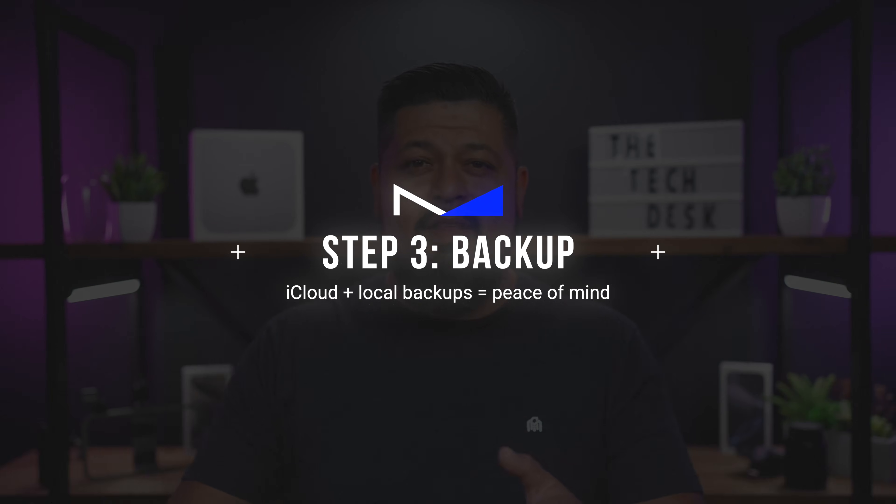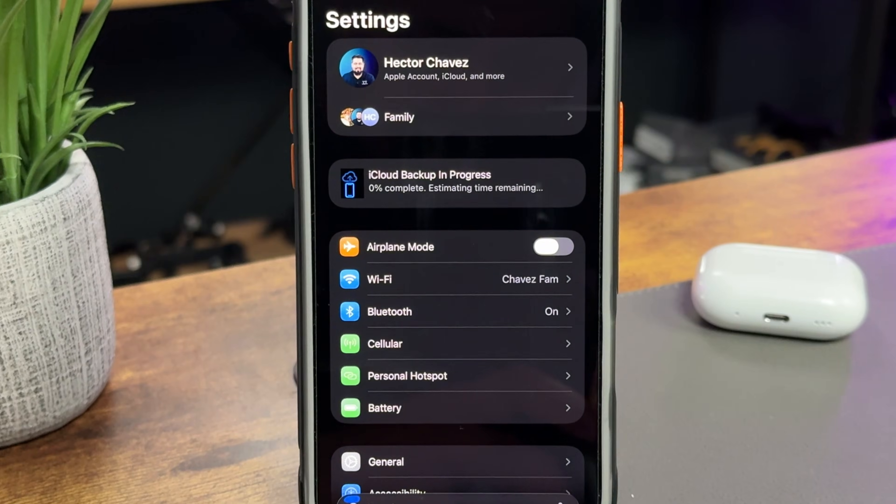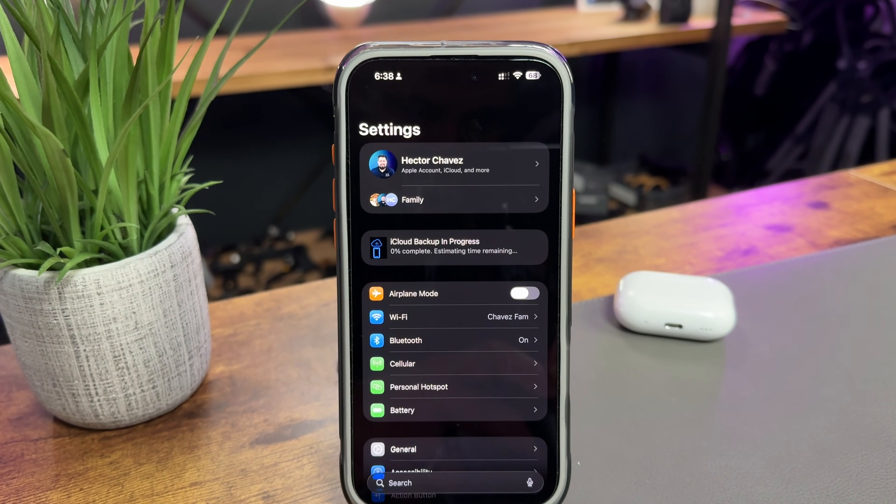Next up, back up your iPhone — this is probably the most important step. After you've decluttered, this ensures that everything you want to keep is safe in case something goes wrong. Imagine losing all your photos, notes, or having to set up everything from scratch. That's why I always recommend having at least two backups: one in the cloud, just in case something goes wrong, and one on a computer — Mac or PC — in case something really goes wrong and you lose your iCloud backup or can't get back into your account. Apple has full support documents on how to back up with both methods, and the process is quick once you've done it once or twice.